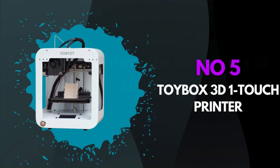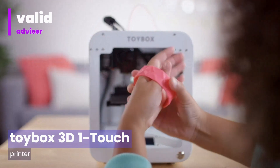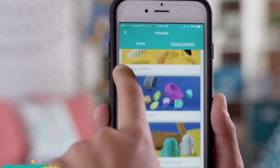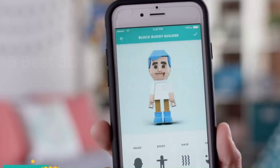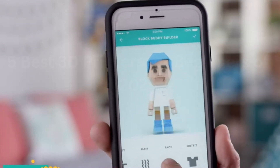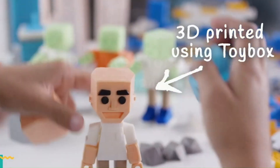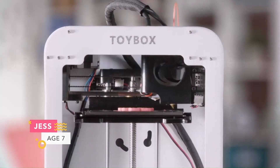Number 5: Toybox 3D One-Touch Printer. The Toybox 3D One-Touch Printer is a game-changer in the world of 3D printing, offering an unparalleled level of simplicity and accessibility. Its standout feature lies in its one-touch operation, making it incredibly easy to use even for those with minimal technical expertise. The user-friendly interface guides users through the printing process seamlessly, eliminating the need for complex setups or intricate calibration.